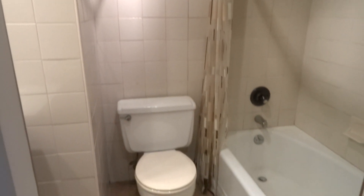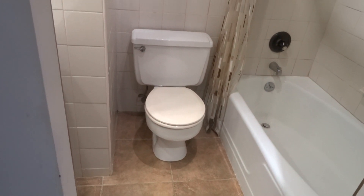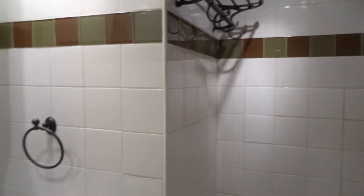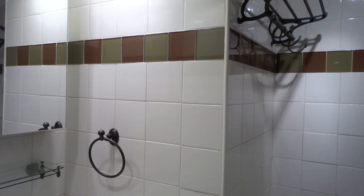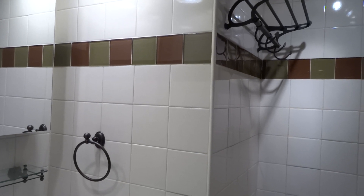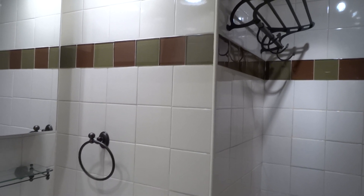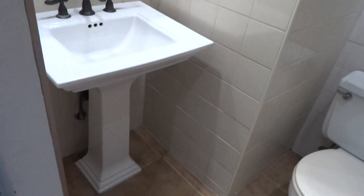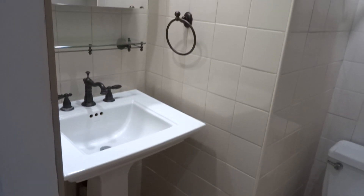I turn around to my right and you have a big walk-in closet that is really great storage space. We have this really cool sliding barn door that leads to the bath. Again, stone tile flooring, nice accent tiles around the tub, as well as ceramic glass tile accent throughout the whole room, which really adds a nice touch to the bathroom. Then you have a very nice pedestal sink.